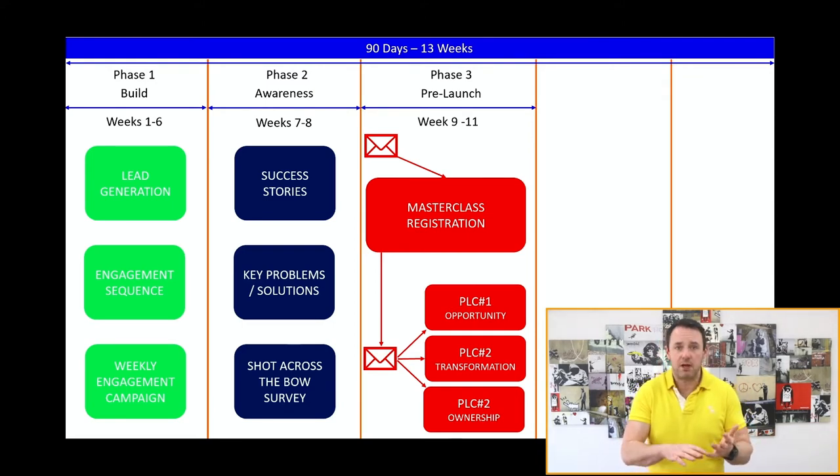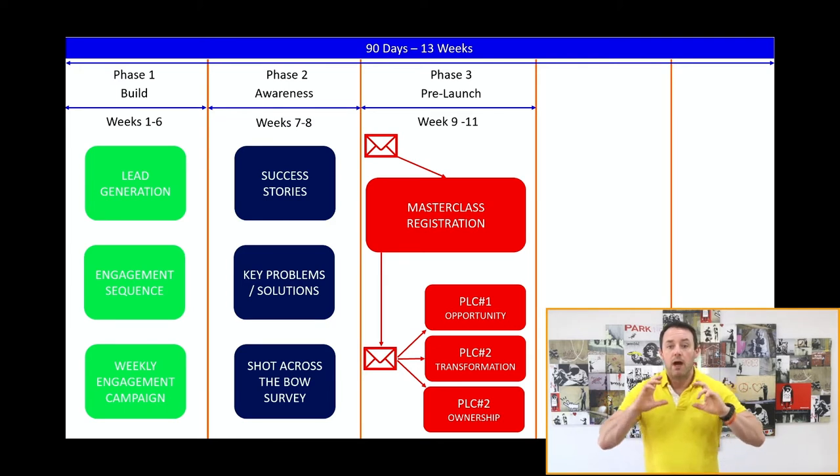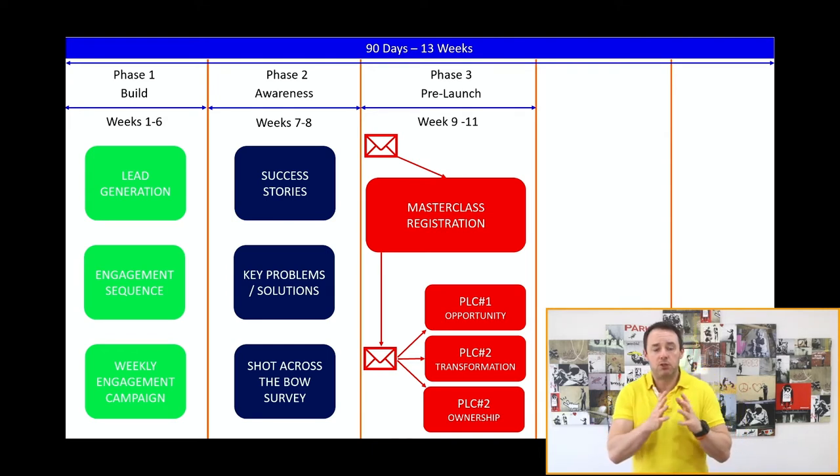Launches have evolved a lot. In Jeff's model there's the seed launch, the internal launch, the JV launch, and others. From those have spawned live launches, challenges, and coaching weeks. They're all following pretty much the same structure — just compressed or stretched — and that structure is the PLC: opportunity, transformation, and ownership. When you talk about the opportunity, you're showing people what's possible if they engage with you, which triggers them to pay attention and follow along.